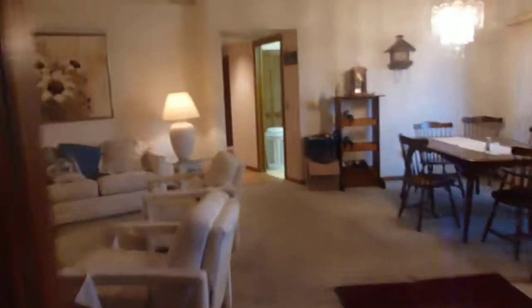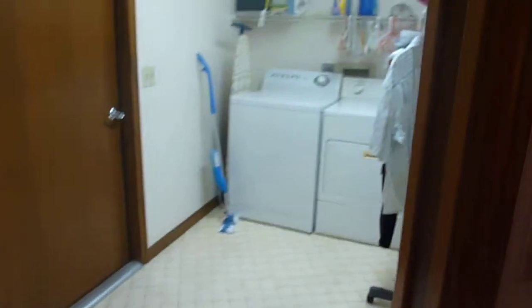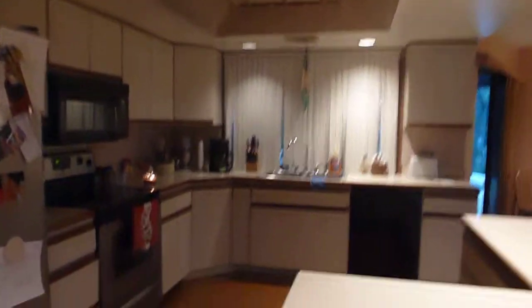Going back out and into the kitchen area — on the way in, you have the entrance to the garage where you have your laundry room with washer and dryer. And you have a wide open kitchen with nice lighting up there.